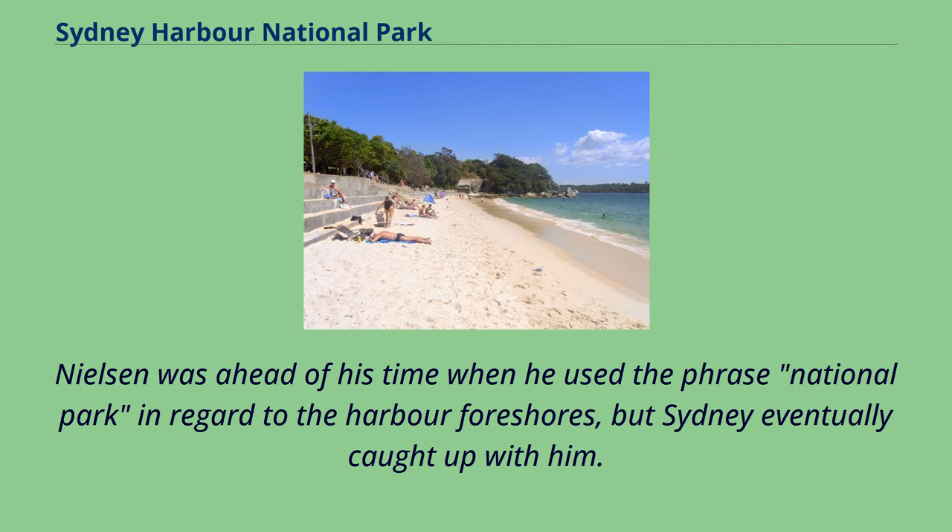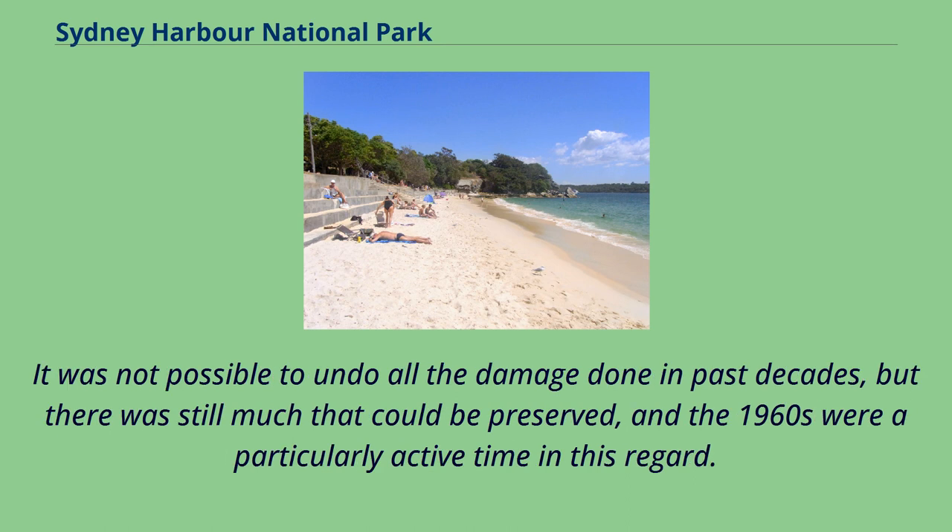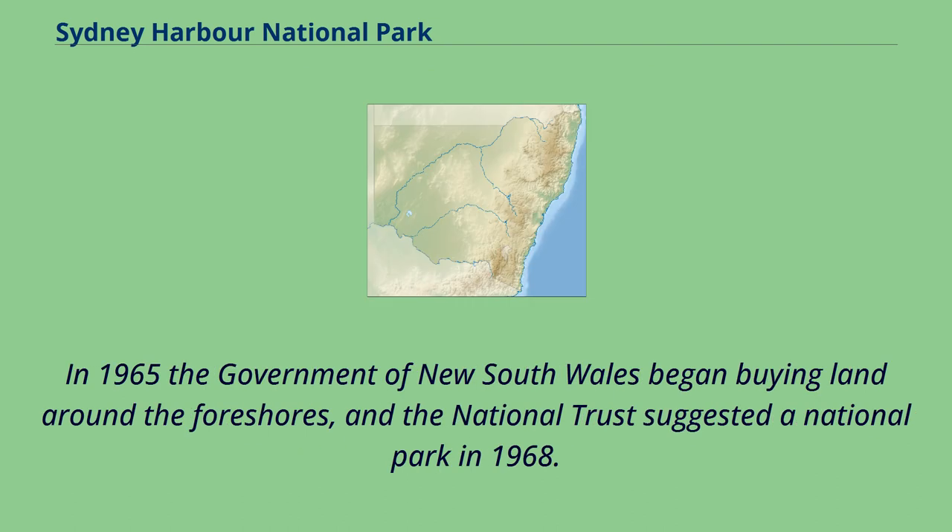Nielsen was ahead of his time when he used the phrase 'national park' in regard to the harbour foreshores, but Sydney eventually caught up with him. It was not possible to undo all the damage done in past decades, but there was still much that could be preserved, and the 1960s were a particularly active time in this regard. In 1965 the government of New South Wales began buying land around the foreshores, and the National Trust suggested a national park in 1968.